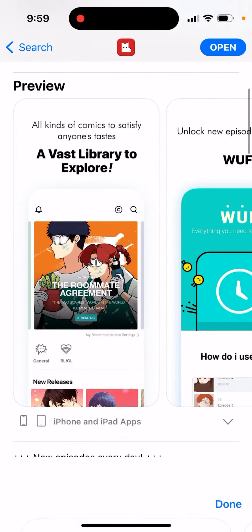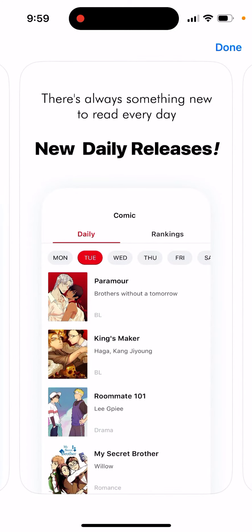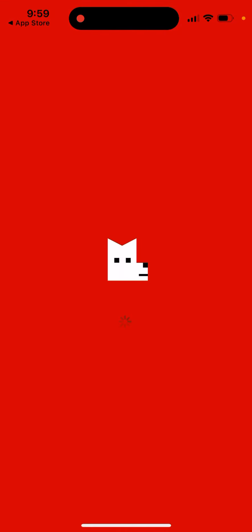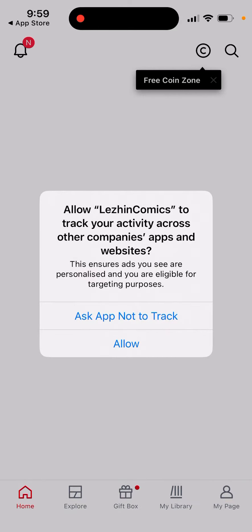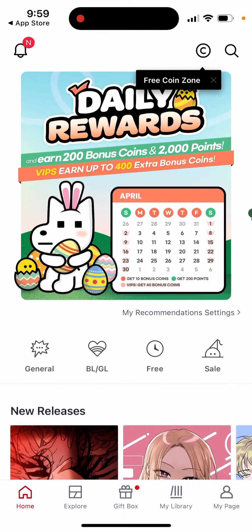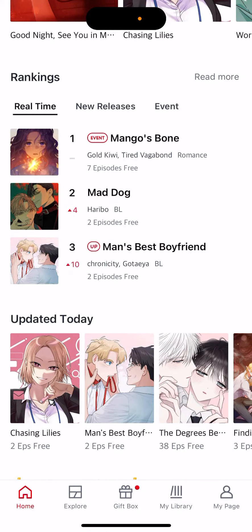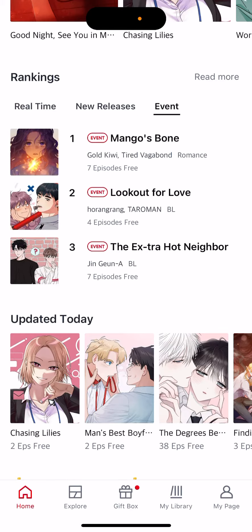You can just explore the vast library with new episodes every day. If you open up the app, here's what you can see. You can allow notifications, then see some rankings like real-time rankings, some new releases, and some events.